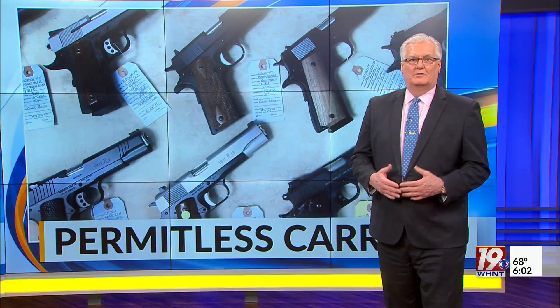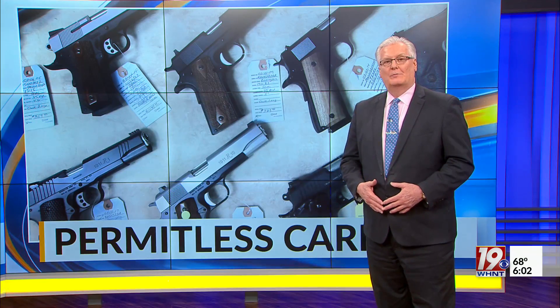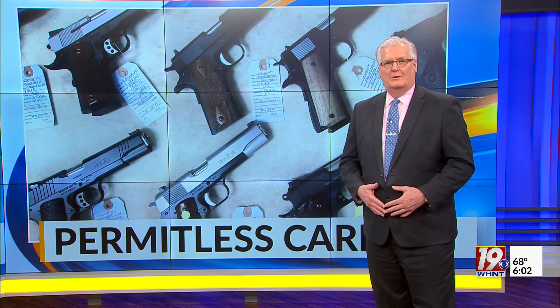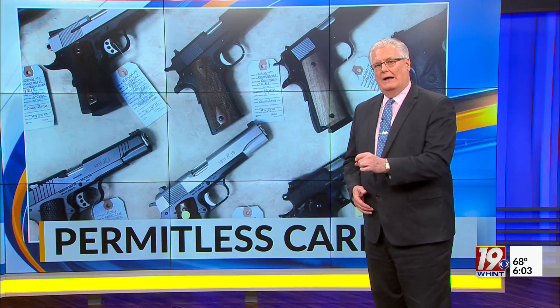With the start of the new year, Alabamians no longer need a permit to carry a firearm concealed, and that has some law enforcement agencies and people concerned about keeping track of who can carry a gun. News 19's Capitol reporter Maddie Beer Temple has more on the new tool law enforcement will be using to make sure that guns don't get in the wrong hands.